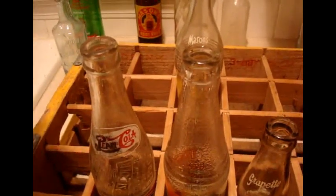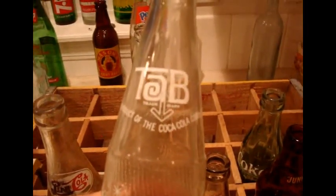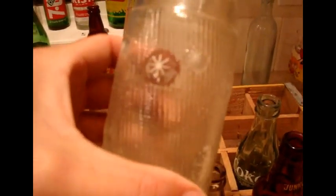This one was a bit beat up around the edge — it might have been used a lot. It's probably a 1960s or early 70s Coca-Cola, bottled out of Plainview, Texas. I just liked it and thought the bottle was cool even with the wear. Not super valuable.